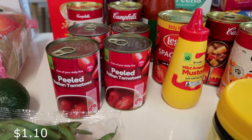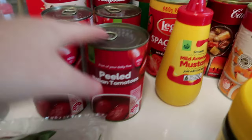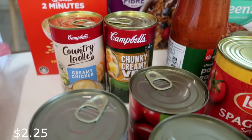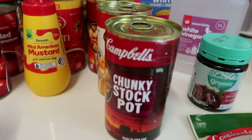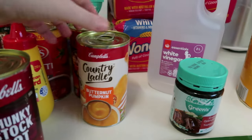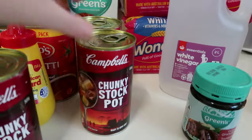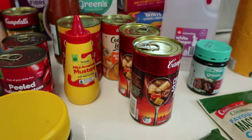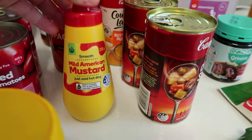Peeled tomatoes - all I had left was a tiny bit of tomato paste, so I got four cans of peeled Italian tomatoes. Soups were on special so I stocked up: creamy chicken chunky, creamy veg, chunky stock pot which is more like a stew, butternut pumpkin, and another chunky stock pot. I don't think we'll ever get them under two dollars a can anymore.